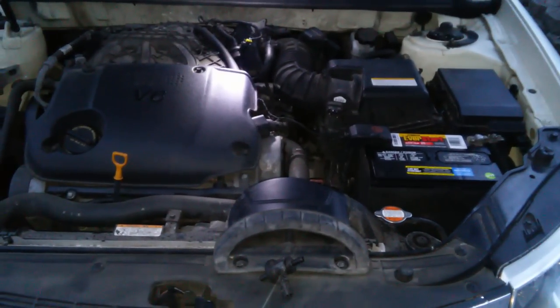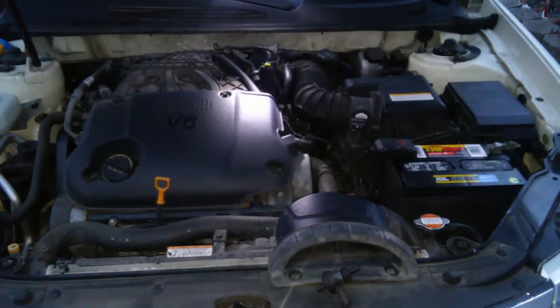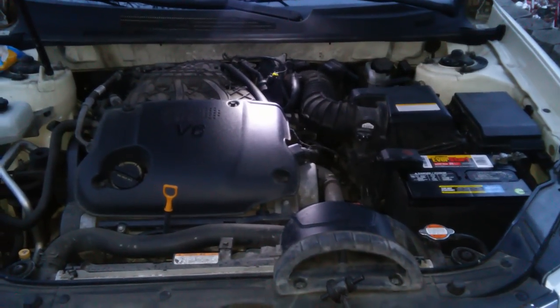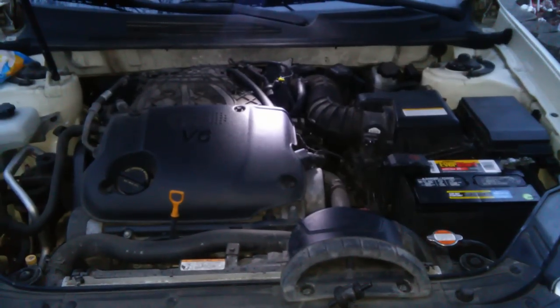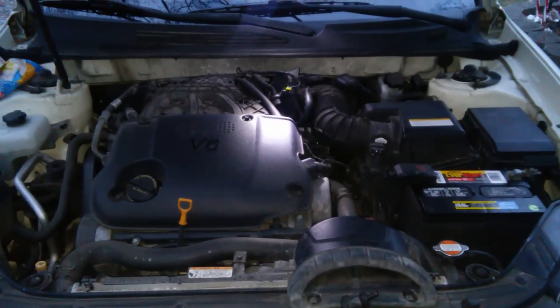Here we have a 2009 Kia Optima V6. I was getting an error code of P2187 and also P2189 — the car was running with lean fuel.